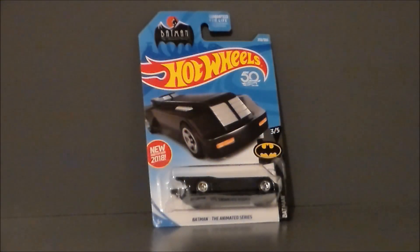Hello YouTube! Ultramaximus back with another pickup video, and today we're going to take a look at another Hot Wheels piece. It's the 50th Anniversary Series of Batman the Animated Series Batmobile.